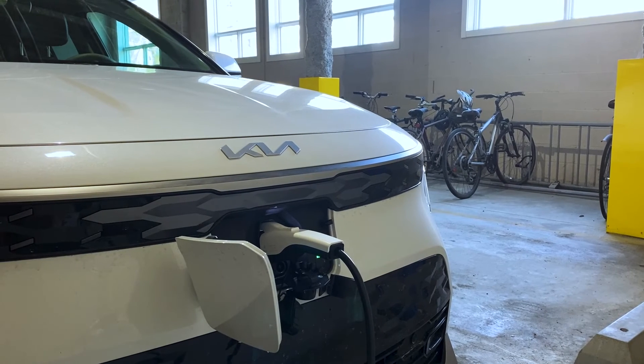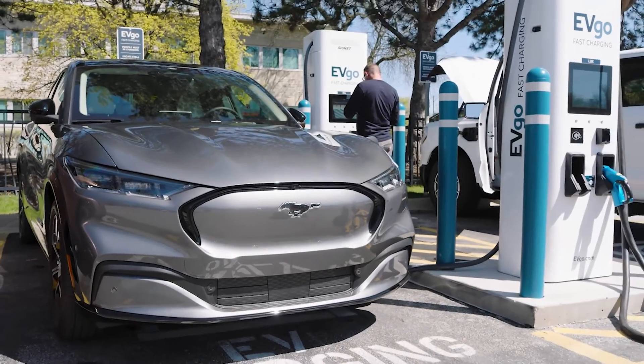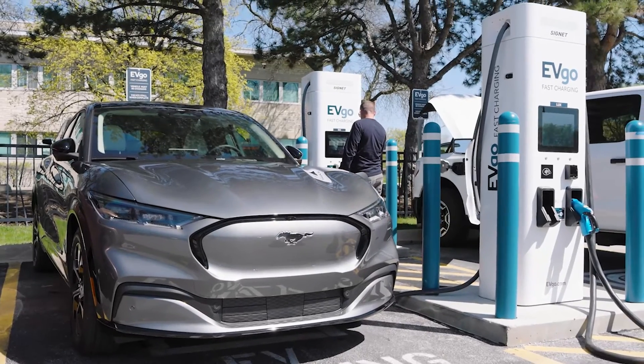There are three charging levels: level one, which is done at home; level two, which can be done at home or at a public station; and DC fast charging, which is currently done only at public or commercial charging stations.